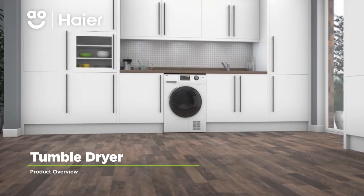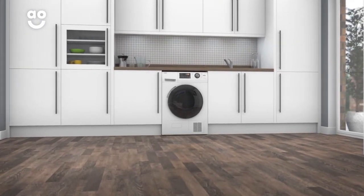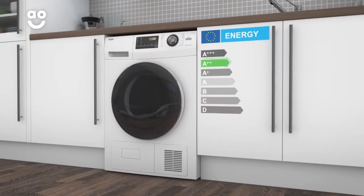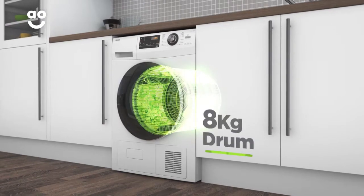Leave your laundry perfectly dry with this heat pump tumble dryer from Hire, which has a range of clever features to take care of your clothes. It has an A++ energy rating and a medium-sized 8kg drum.